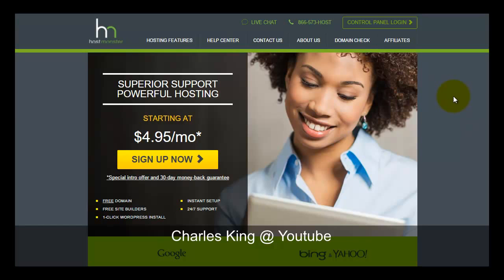Today I want to introduce HostMonster web hosting. This is a quite popular cPanel hosting company and their price range is about four to five dollars a month. In comparison, their price is a little bit cheaper compared to Bluehost, which is under the same company, now owned by EIG — Endurance International Group.